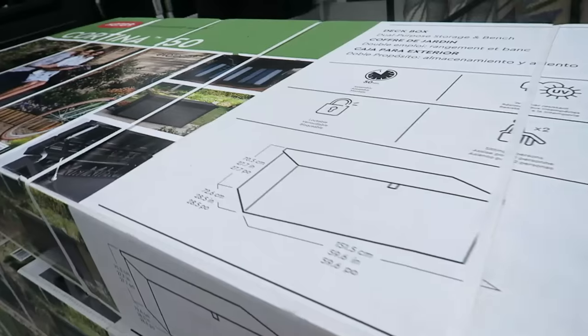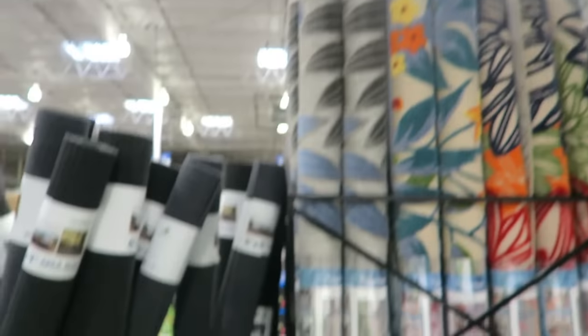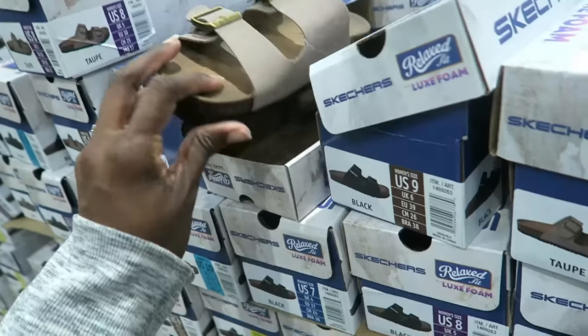I feel like I need this garden box for the patio. It's really large - $139.99. I would use it for my garden supplies but it is pretty big. It can double as seating, and you can lock it. Weatherproof!